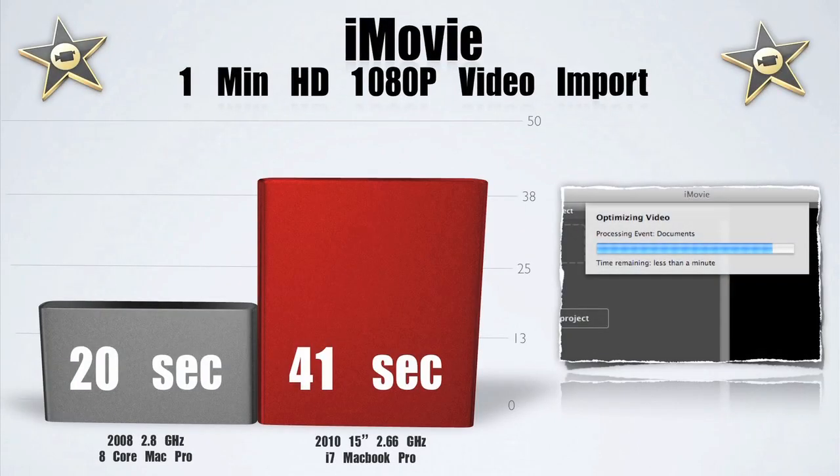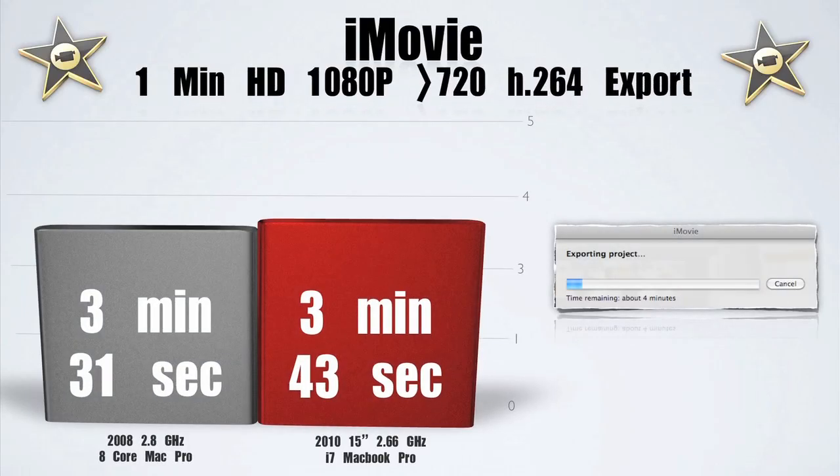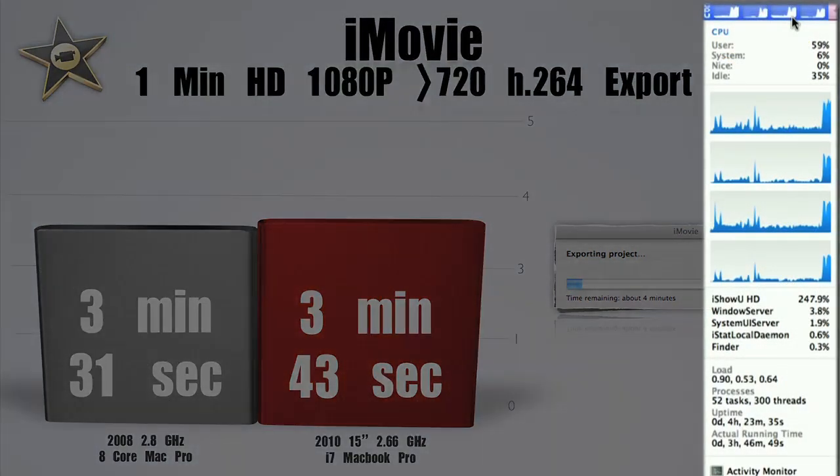For iMovie, I took a 1-minute 1080p HD clip and imported it. I got 41 seconds for the i7 MacBook Pro and 20 seconds for the Mac Pro, so it's not bad at all. Now for the export, I was amazed at how close it was. The Mac Pro has 8 physical cores, the MacBook has 2 physical and 2 virtual. It's very cool to see 4 cores moving in iStat.